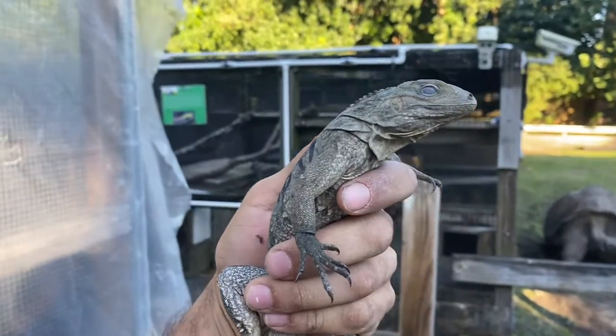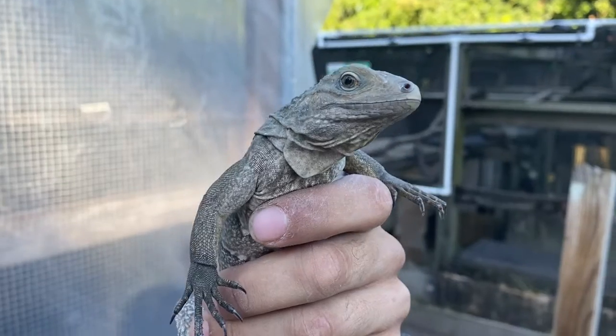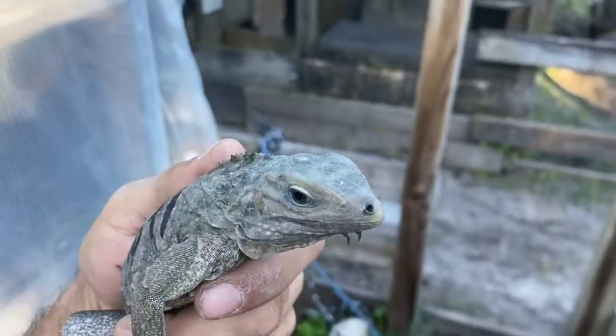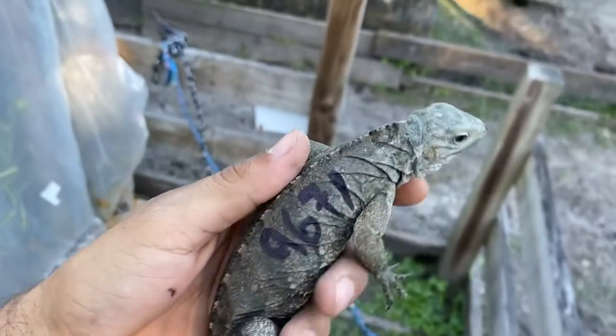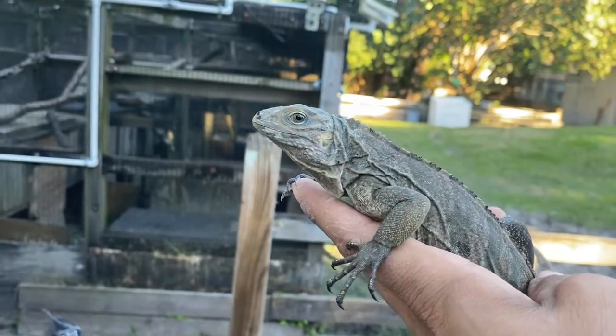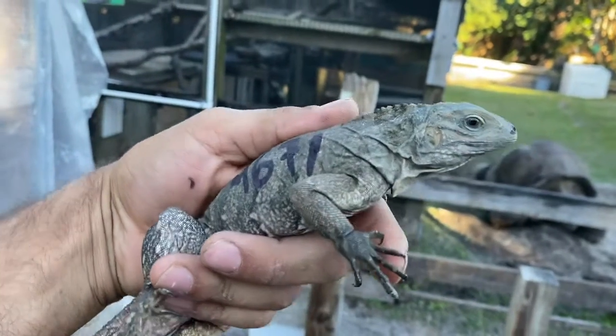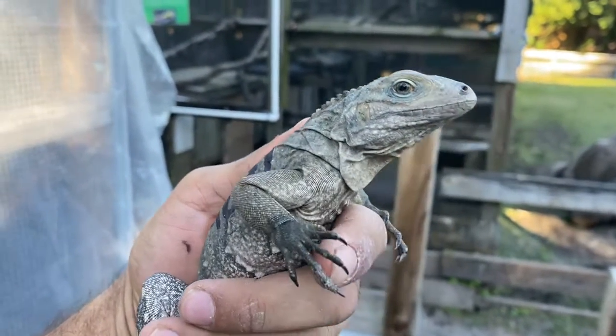Hey, how's it going everybody? This is Mario from Florida Iguana and Toy Speeders. Today I'm giving you guys an updated video on our 2020 Lewis side hybrids. Here in my hand I have a male that's measuring in at 17 inches, and his ID chip number is 9671. Take a look at this male.